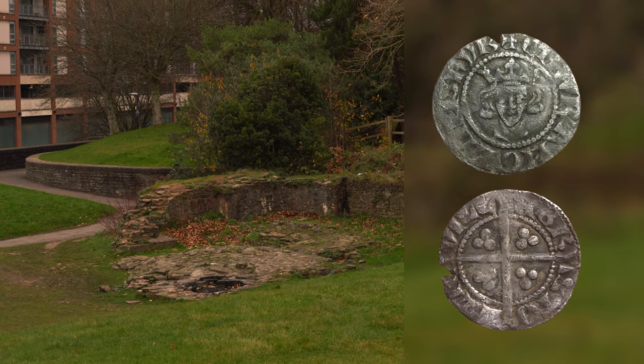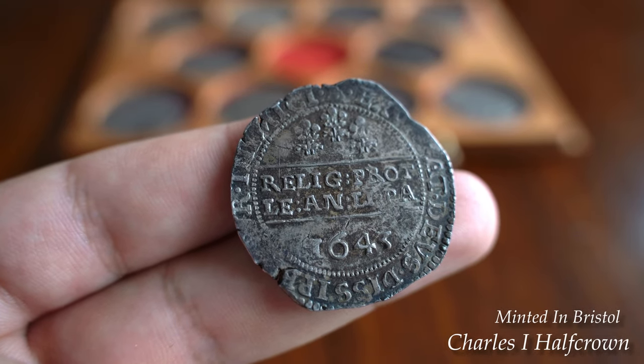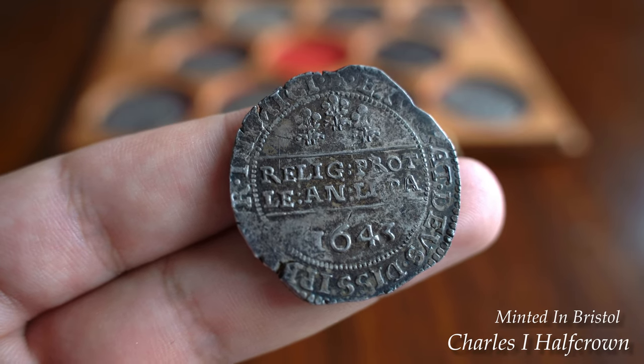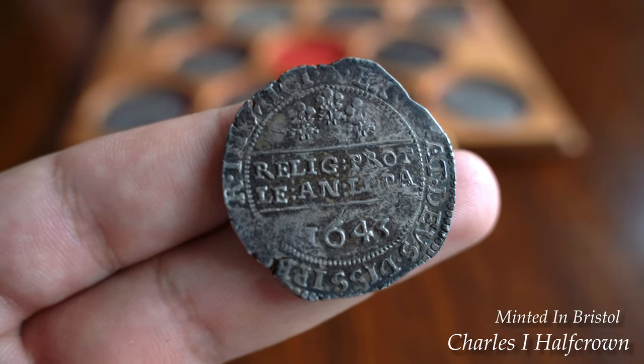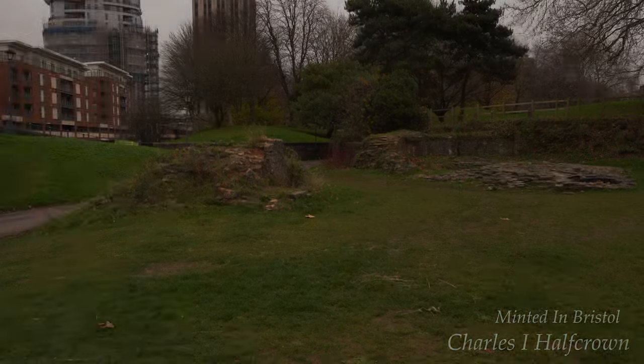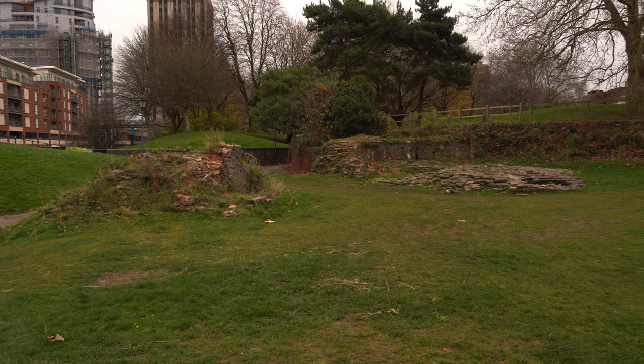Bristol began life as a village called Brigstow, and by the 11th century it had grown into a fortified settlement. Trade increased and the mint was established to help the coining of Dane Guild in the reign of Aethelred II, probably around 1010 AD. At least half of the surviving Bristol coins were found in Scandinavia, and when Canute took the throne in 1016, coins were struck again in Bristol.